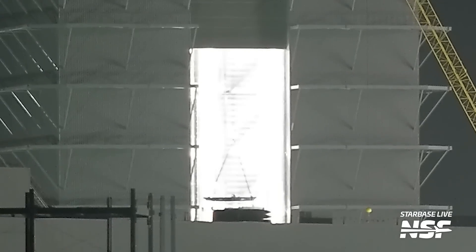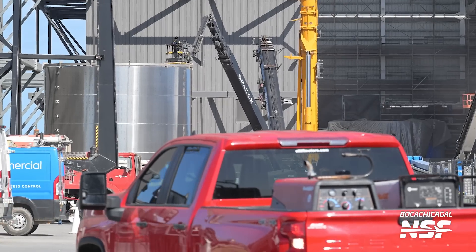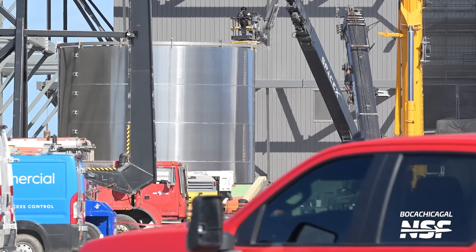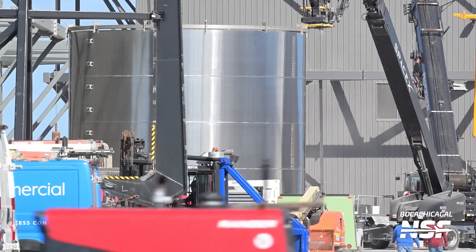Speaking of future vehicles, we also saw the stacking of booster 14's methane tank continue this week. Four of the five barrel sections that make up this tank are now stacked, and the last barrel section is staged right outside of Mega Bay 1. There's a good chance that in the next few weeks booster 14's tankage could be done being stacked, and in just a few more weeks after that the rest of its structure should be complete as well. Booster 13's structure was completed about two months ago and now they almost have an entire other booster completed — that's just amazing.